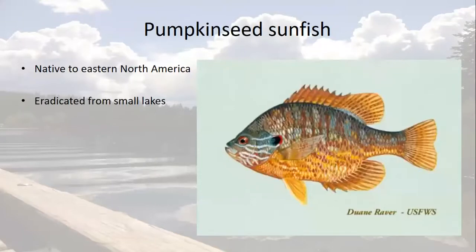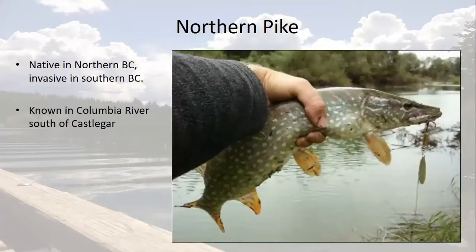The pumpkin seed sunfish is native to eastern and northern Canada. They were successfully eradicated from some small lakes in our region. The northern pike, as its name suggests, is native to northern areas of Canada including northern BC, but it is not native in the Columbia Shuswap region. A voracious predator, this species can decimate native fish species through directly hunting them.